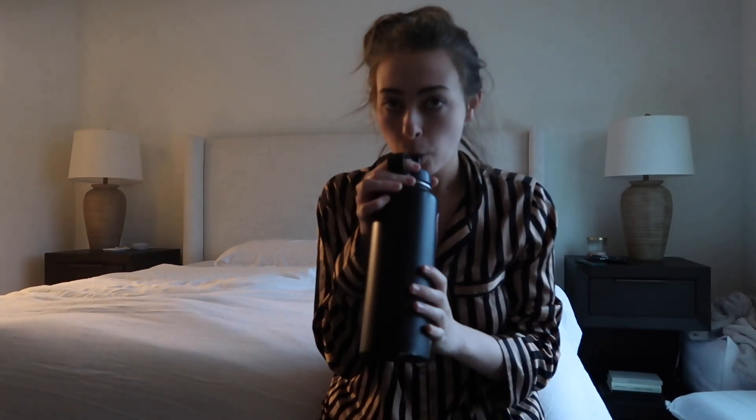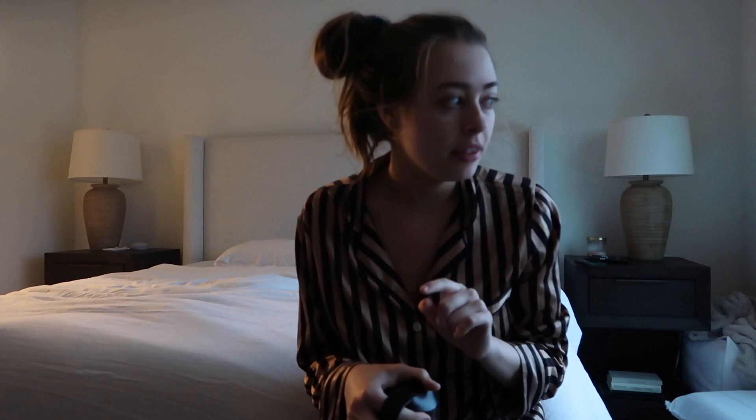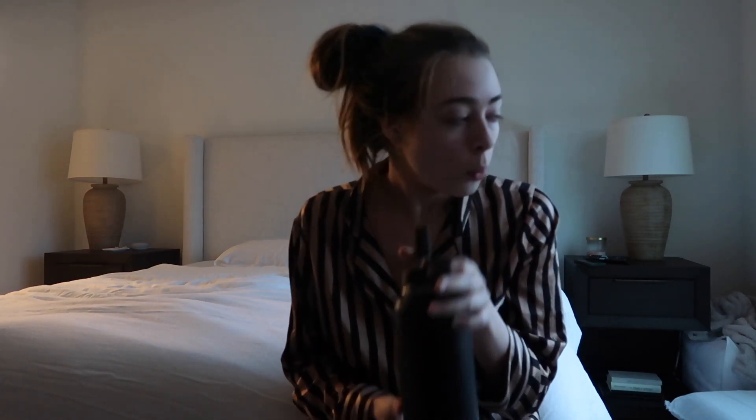Good morning, guys. I literally just woke up 10 minutes ago. I'm chugging water right now — I got the hydration multipliers by Liquid IV and I've been putting it in my 40-ounce Hydro Flask and chugging it in the morning. I feel like it makes a big difference. It's time to get the day started, so I'm going to make the bed. It's literally pouring down rain. I probably should look in the mirror before I pick up my camera, but I just don't.